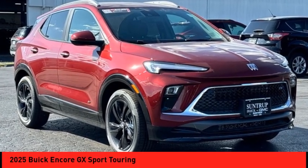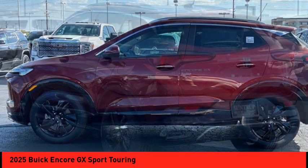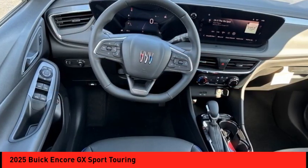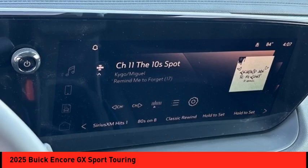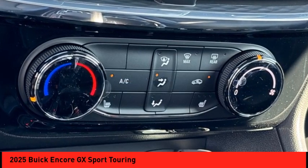We are pleased to show you the 2025 Encore GX. The Buick Encore GX provides plenty of space and functionality with its compact SUV body. The Encore GX also provides plenty of safety features and a wide variety of options that you can upgrade to.